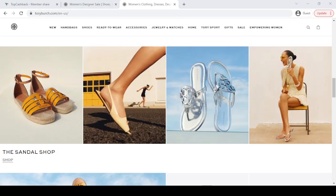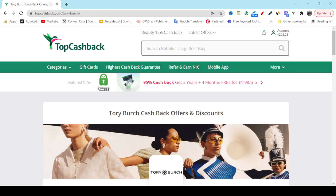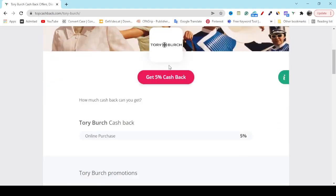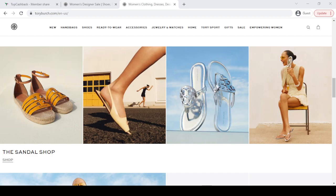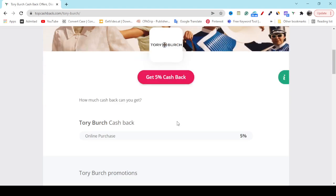Now if you need more discount and cashback, what you have to do is create a free account on the TopCashback website. You will see a link in my video description. After creating your free account, you will see a search option. If you search Tory Burch and hit enter, you can see the Tory Burch discount and cashback offer — get 5% cashback. If you click get 5% cashback, it will redirect you to the official Tory Burch website, and if you buy any product, they will give you 5% cashback.